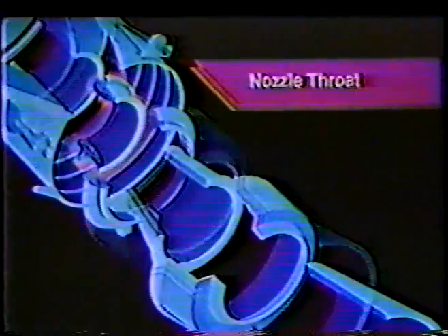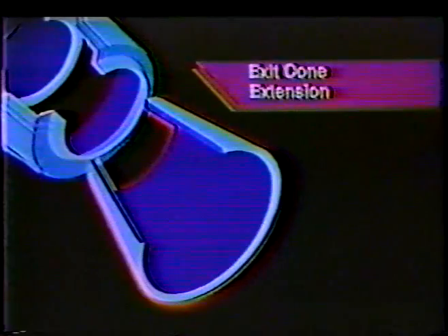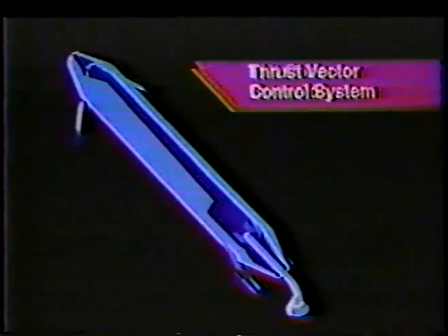Following the motor segments is the aft closure, containing more propellant. The aft support skirt provides vehicle support on the pad for the entire Titan launch vehicle. Housed within the aft skirt are the nozzle throat, the nozzle exit cone, and the exit cone extension. Providing steering control to the vehicle is the thrust vector control system.